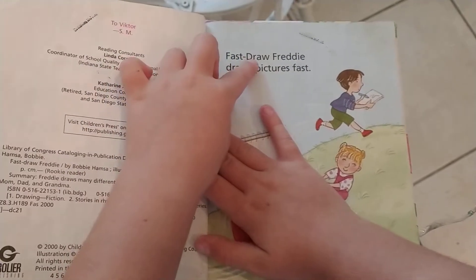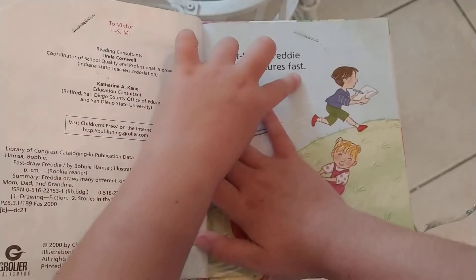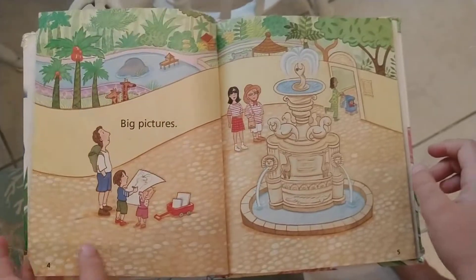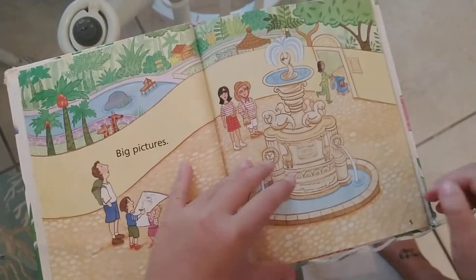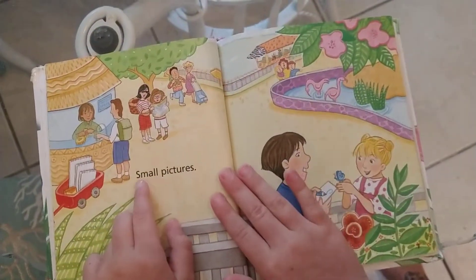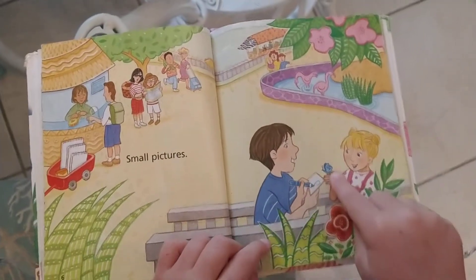Fast Draw Freddy draws pixels fast. Big pixels. Small pixels. And that's him drawing a butterfly.